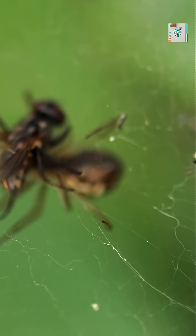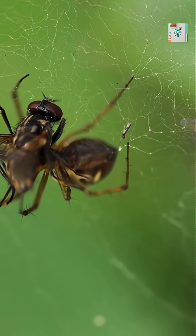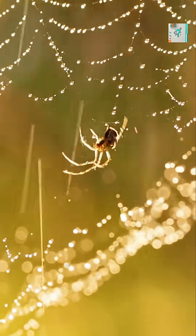Each move is instinctively precise, learned through millions of years of evolution. So when a spider dances across its own trap, it's walking the perfect line between danger and design.